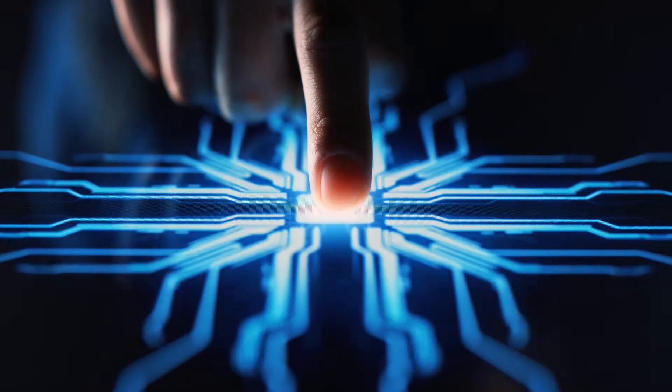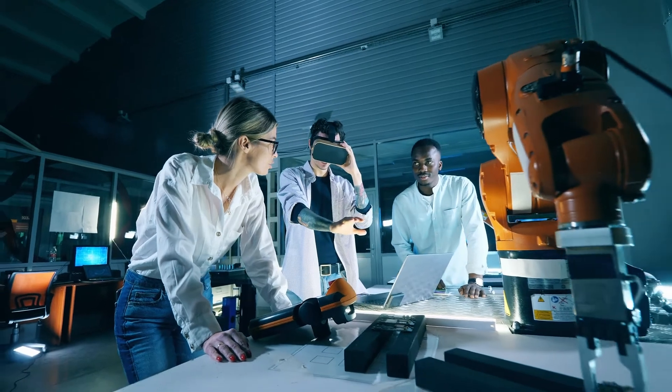They also have to track emerging technologies, things like artificial intelligence, blockchain, and augmented and virtual reality.